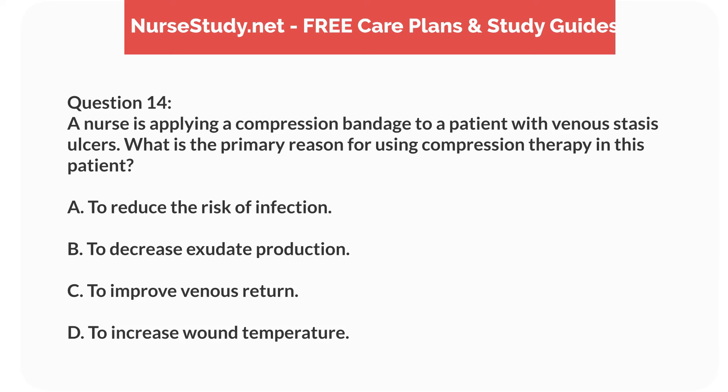Question 14. A nurse is applying a compression bandage to a patient with venous stasis ulcers. What is the primary reason for using compression therapy in this patient? A. To reduce the risk of infection. B. To decrease exudate production. C. To improve venous return. D. To increase wound temperature.